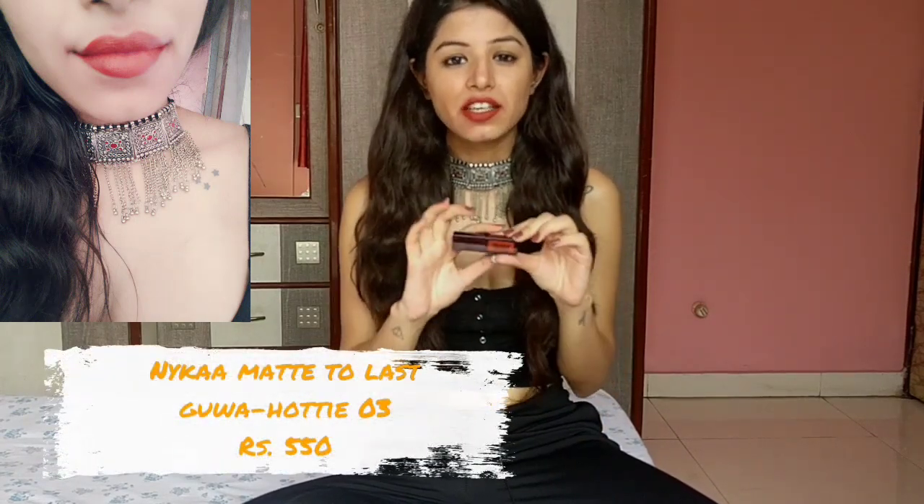The next shade I have is this Gohati from Nykaa Liquid Lipstick range — my newly formed love. It's an earthy, ginger, nude colour with hints of orange and brown. It looks really pretty and will look good on each and every skin tone. It is not at all drying on your lips and is very comfortable to wear. It stays for 5-6 hours, and after that you can directly reapply it on the existing lipstick — it will not look cakey or flaky at all.